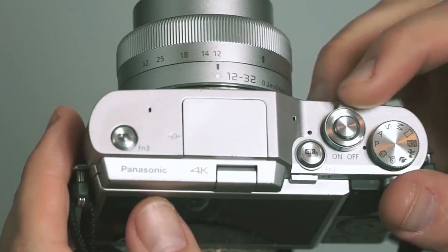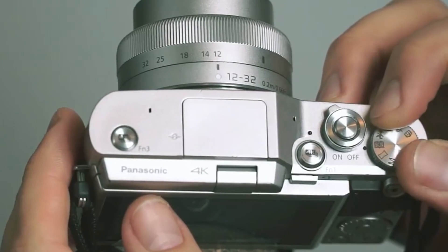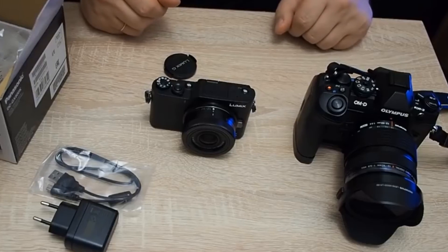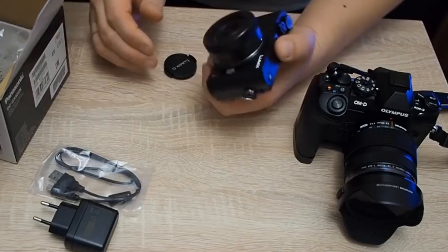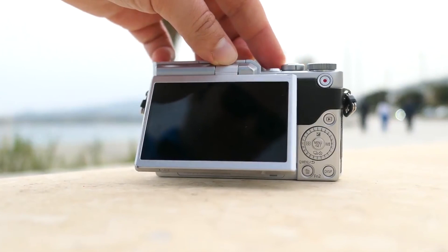It also lacks in-body image stabilization, much like the Canon above, although the 12-32mm kit lens does feature Panasonic's image stabilization. There's also no viewfinder. It's worth remembering that Micro Four Thirds cameras have been around since 2008, and there's good lens compatibility between Panasonic and Olympus MFT systems, which means there's a wide choice of lenses for this camera.